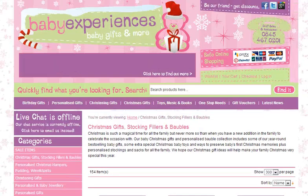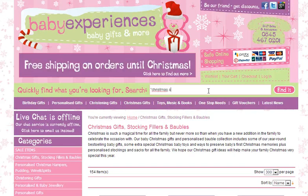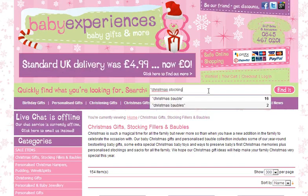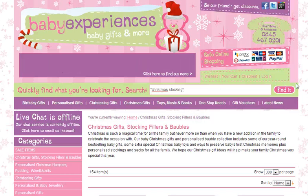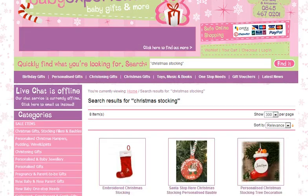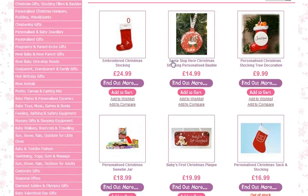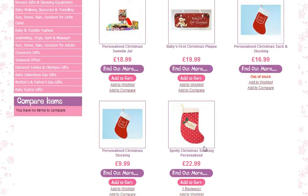We want to be a bit more specific, so what we will do is go up to our search box and type Christmas stockings and hit search. You will see that 8 items have been found. There is a number ranging from this one at $24.99, slightly cheaper at $16.99 down here. And this is one of our most popular ones at $22.99 — spotty Christmas stockings and it is personalized.